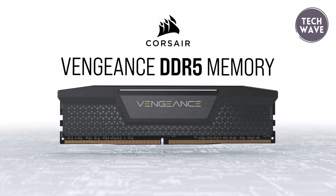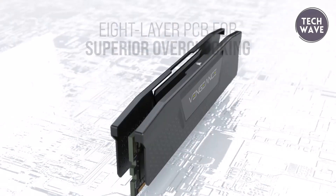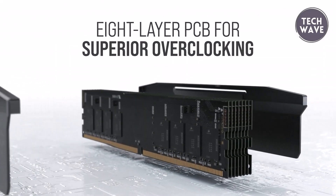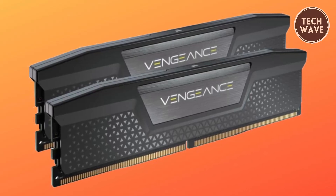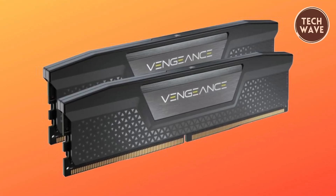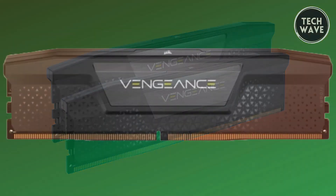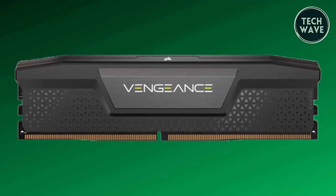One of the Vengeance LPX DDR5's standout features is its onboard voltage regulation, which facilitates more precise and stable overclocking. This is easily managed through the powerful Corsair iCUE software, which also enables real-time frequency readings and allows users to customize and save their XMP 3.0 profiles, tailoring memory performance to specific applications or tasks for optimal efficiency.